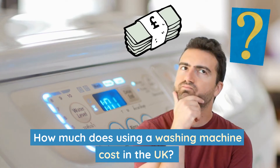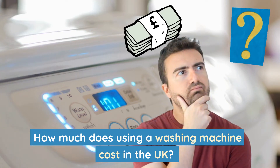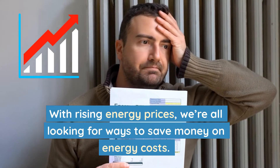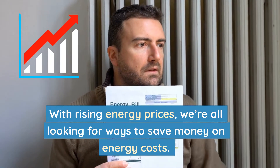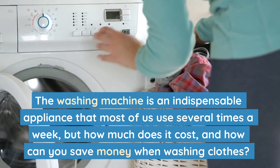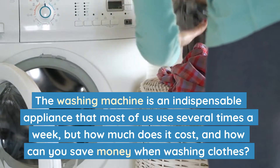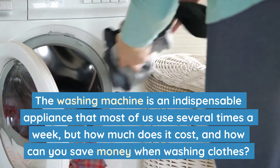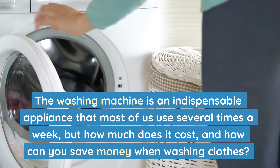How much does using a washing machine cost in the UK? With rising energy prices, we're all looking for ways to save money on energy costs. The washing machine is an indispensable appliance that most of us use several times a week. But how much does it cost, and how can you save money when washing clothes?